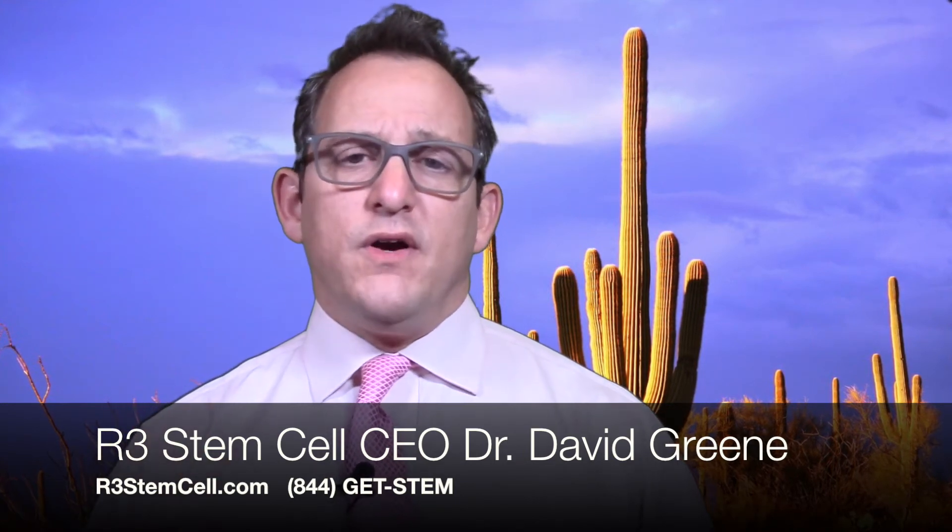Visit us online at r3stemcell.com. There's a lot of educational information on our website, as well as a very broad YouTube channel with a lot of videos by me and also whiteboard animations. And there is a great documentary, it's only about 12 minutes, that we commissioned recently on the site as well.